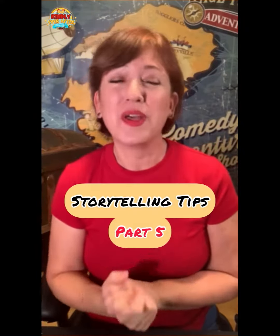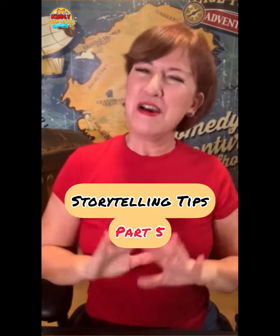Hey! Jill Ross Nadler here with part five of my five-part storytelling tip series, talking about how to be expressive and how to get kids to really be engaged with your storytelling — whether you're telling it to a group in a library, school, or classroom setting, or just a single child on your lap with a book. These tips all really make a difference and will help with any of those scenarios.